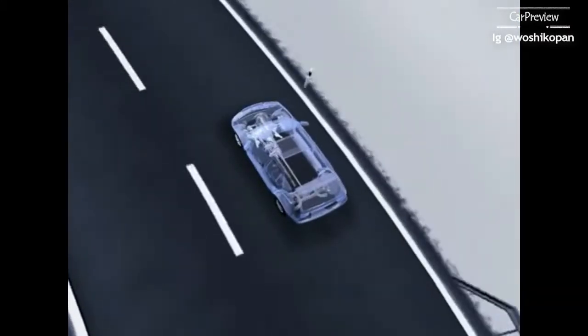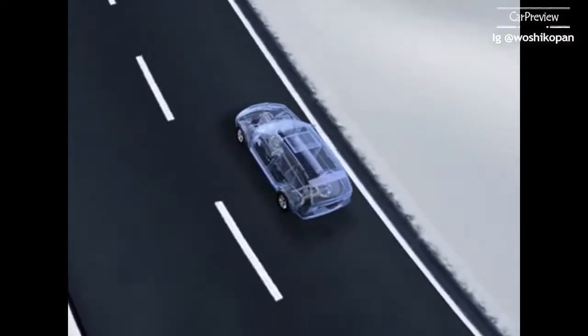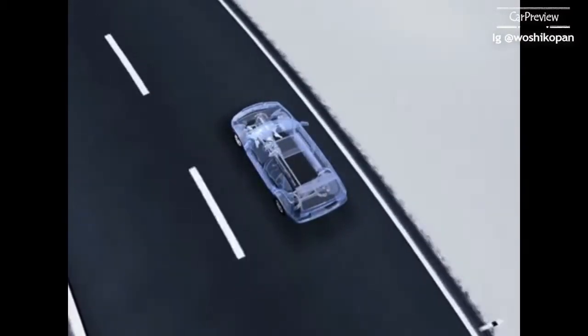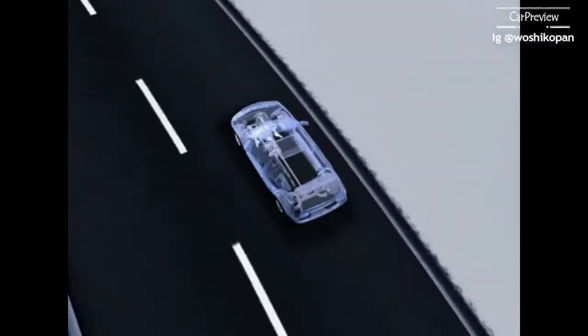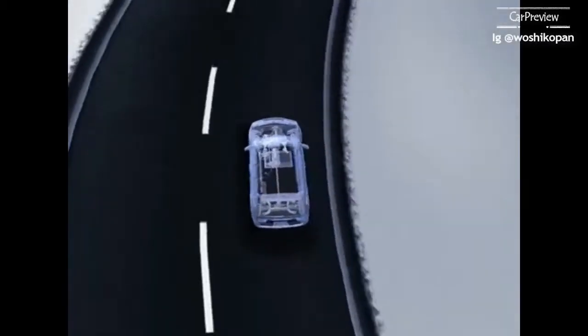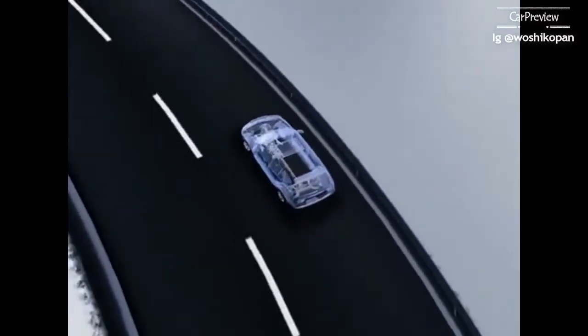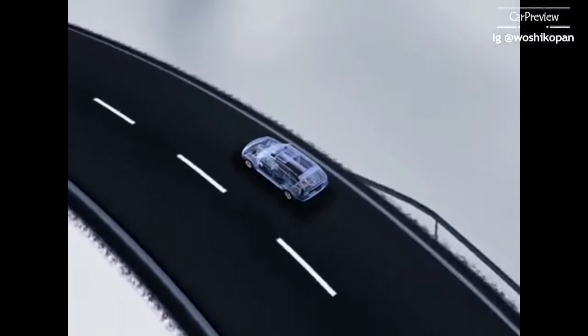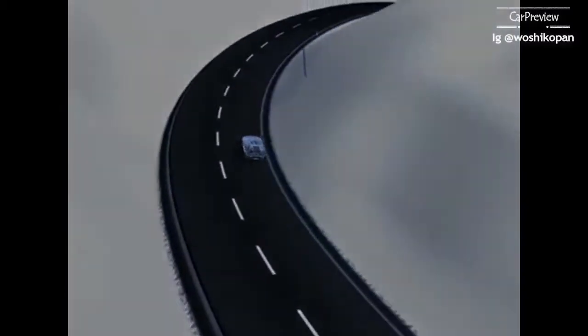X-Drive, the innovative four-wheel drive from BMW, guarantees stable road handling in every situation. The BMW remains consistently responsive and agile and thus easy to control. X-Drive consistently offers optimal safety combined with the best possible traction — the new intelligent four-wheel drive from BMW for sheer driving pleasure.